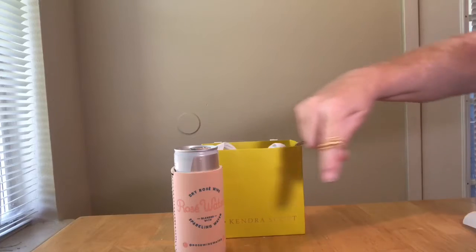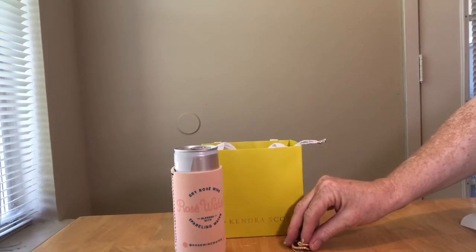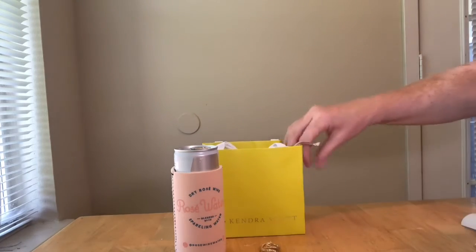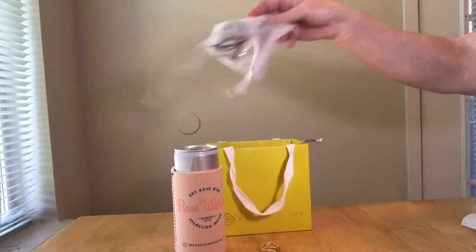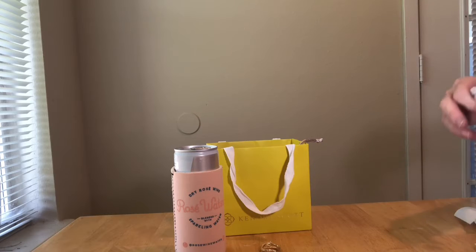This is the snake ring, and it is called the Phoenix wrap ring in vintage gold. I'm into coral right now, so I'm actually doing this so that I can finally wear these pieces.